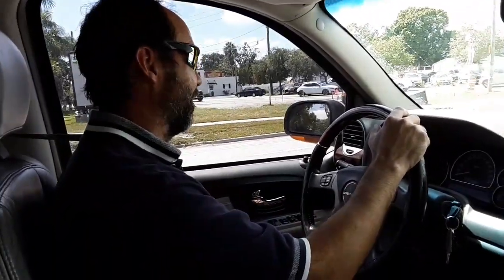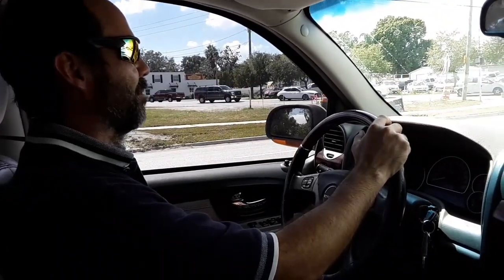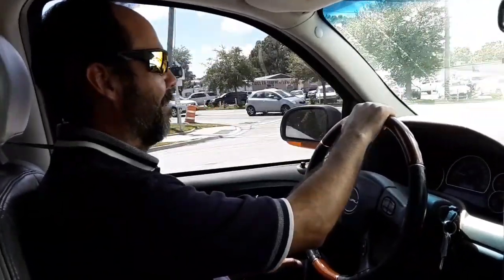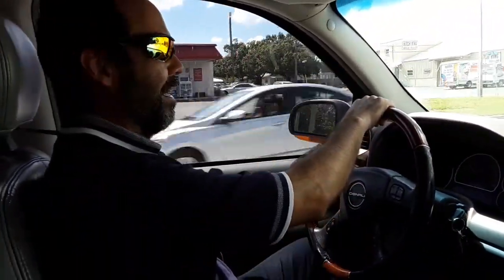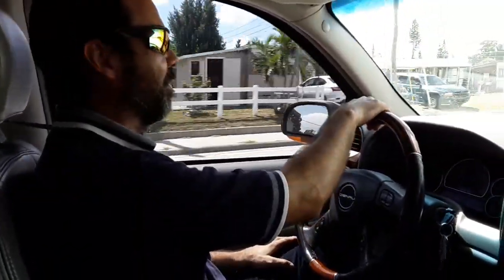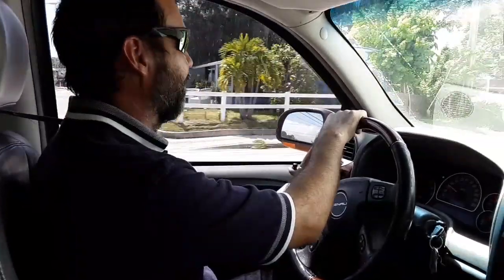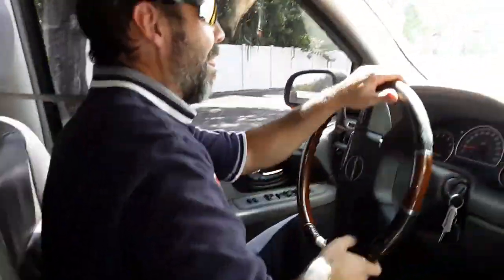We'll see here in a minute. I don't know how much chance we're going to have to get up to speed. Very positive engagement. There's no slipping between gears or anything that feels indecisive. You feel it shift, and that's what you want. You don't want any kind of hesitation in shifting. Second, third — yeah. All in all, it drives good. It shifts well.